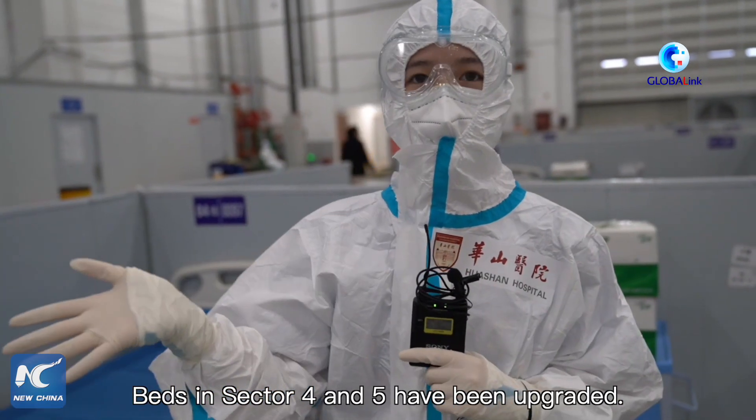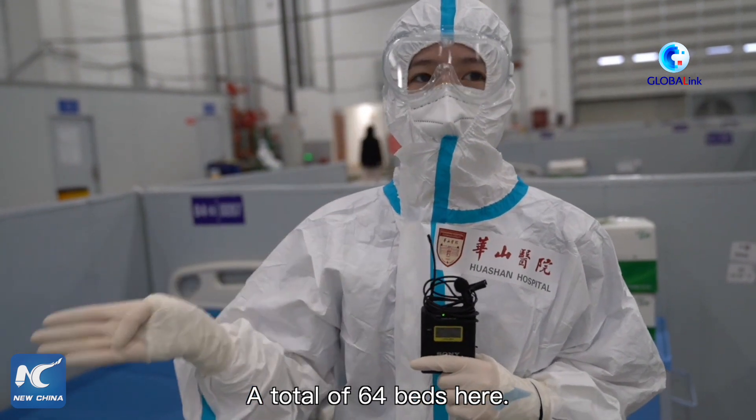Floors four and five are all the same configuration — about 64 beds — which are the most common arrangement.